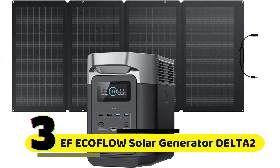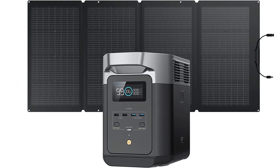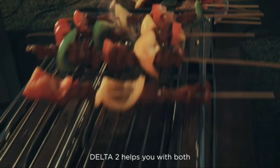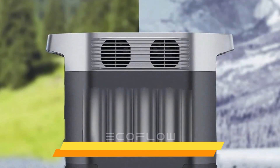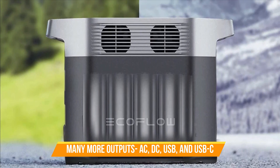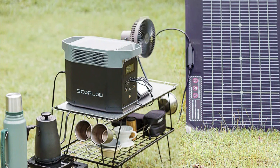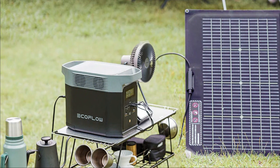Number 3: EcoFlow Solar Generator Delta. This is a high-capacity portable power station with a built-in LiFePO4 battery. It's designed to provide clean, reliable power for a variety of applications, including camping, RVs, and home backup power. The Delta is incredibly versatile and easy to use, featuring a variety of outputs including AC, DC, USB, and USB-C. With a maximum output of 1,800 watts, it can power everything from your laptop to your refrigerator.